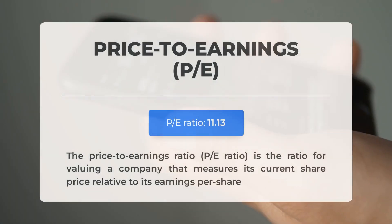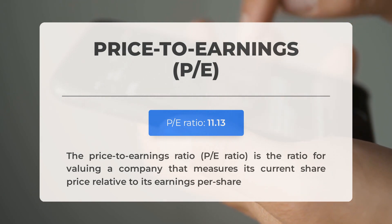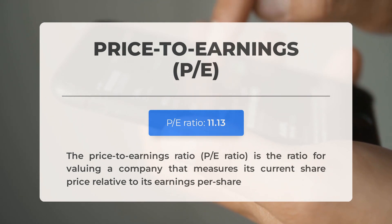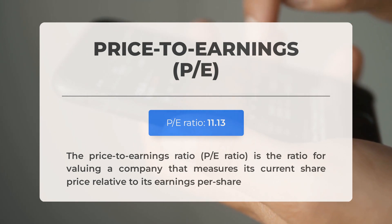Before exploring potential trading levels, let's discuss some essential fundamental data. The price-to-earnings ratio, or P/E ratio, is a key metric comparing a company's share price to its per-share earnings. A low P/E ratio may indicate undervaluation or low growth expectations, presenting a potential buying opportunity. The Q1 2024 earnings report is scheduled for May 22, 2024, with analyst consensus estimates at $0.370. Monitoring these figures is crucial as they can significantly influence stock prices.